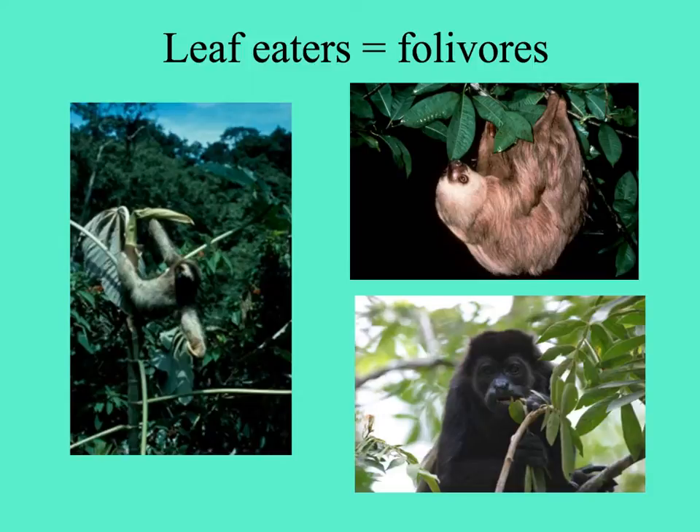Not only insects eat leaves — here are some vertebrates: sloths, the two-toed and three-toed sloths, and at the bottom right the howler monkey. Animals like these that have leaves as the major part of their diet are often slow-moving because it takes a while to digest all that cellulose-rich material.